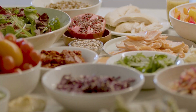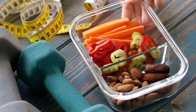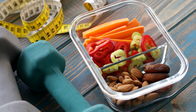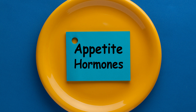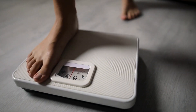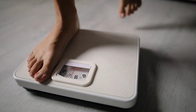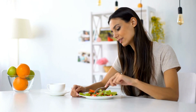Plant-based proteins can be a significant aid in weight management. They tend to be lower in calories and higher in fiber compared to many animal-based proteins. This high fiber content keeps you feeling full for longer, which can help control your appetite and promote weight loss or maintenance.